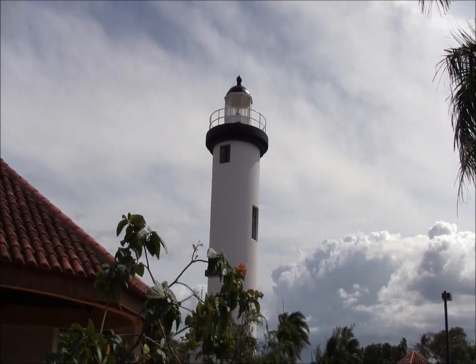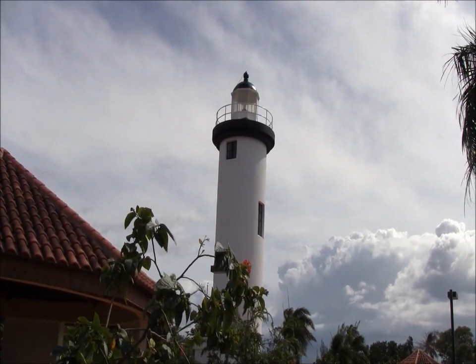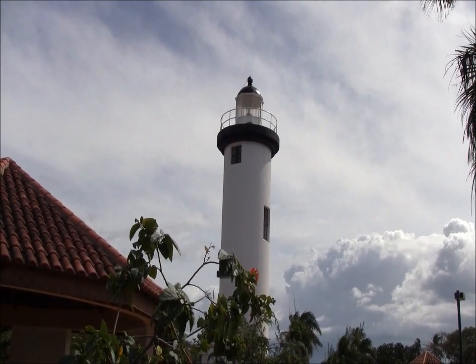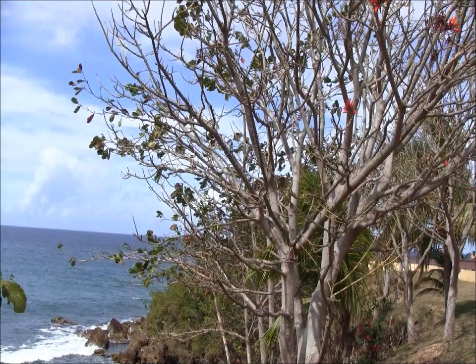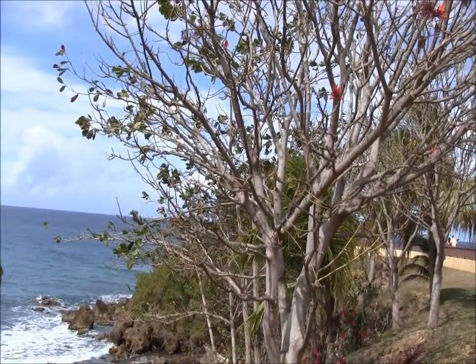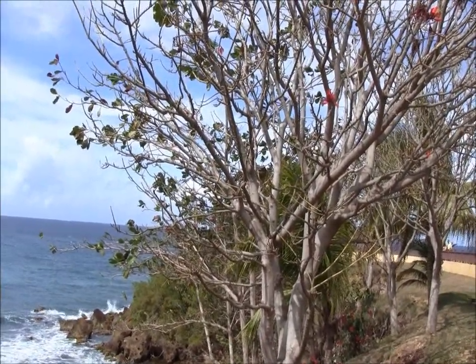Here is the beautiful lighthouse called El Faro, near Rincon. I am at El Faro, and this is where the Atlantic Ocean meets the Caribbean.